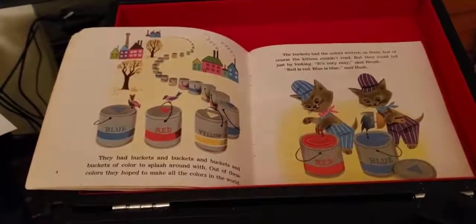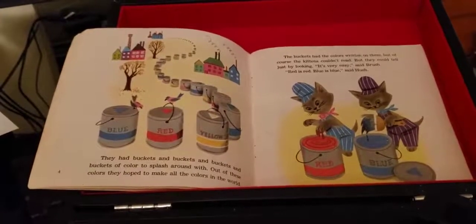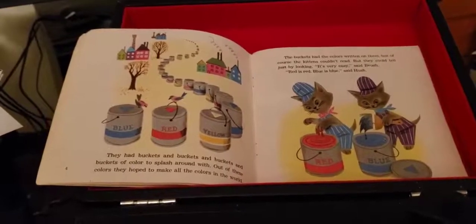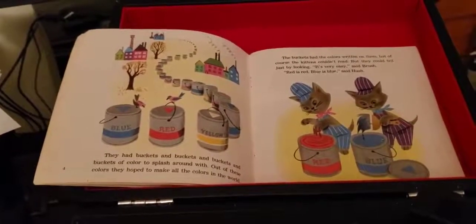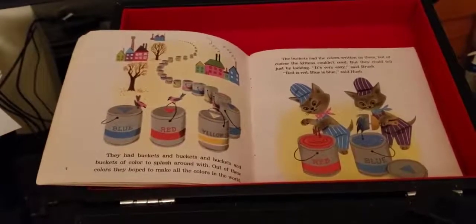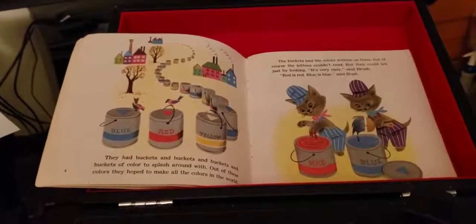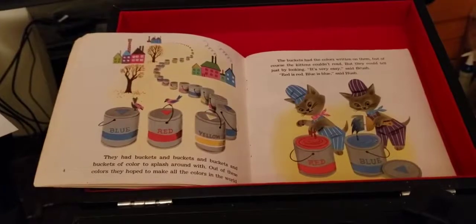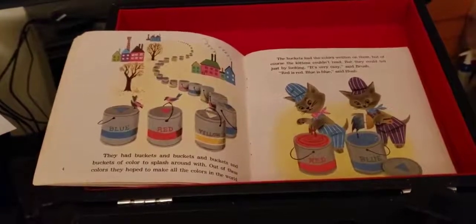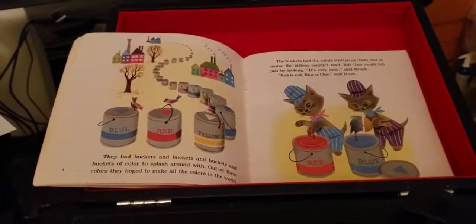There's a rainbow in the water. There's a rainbow in the air. Red, orange, yellow, green, purple and blue. There's a rainbow everywhere. There's a rainbow in the mountains. There's a rainbow in the sea. Red, orange, yellow, green, purple and blue. There's a rainbow in the sea. The colors are like mountains, they make the world such fun. It wouldn't be sad and dull if there was only one. If there was only one.